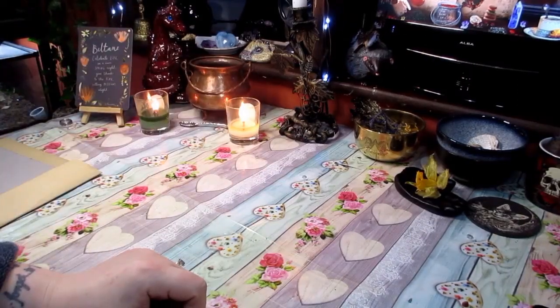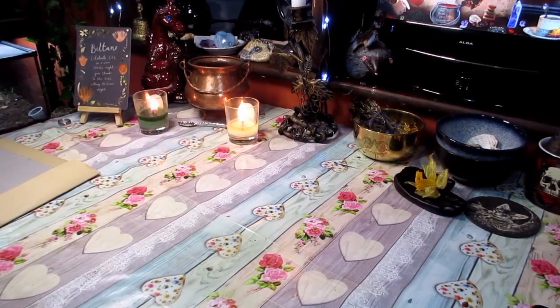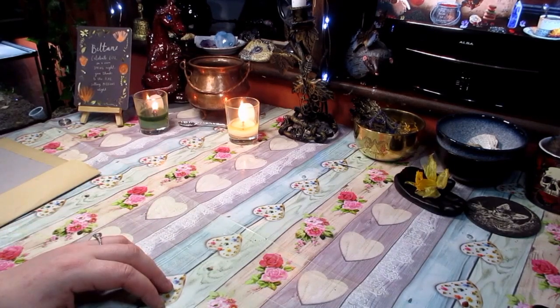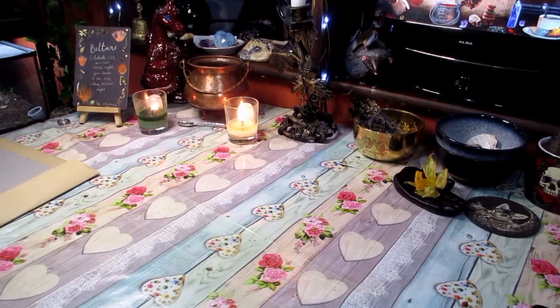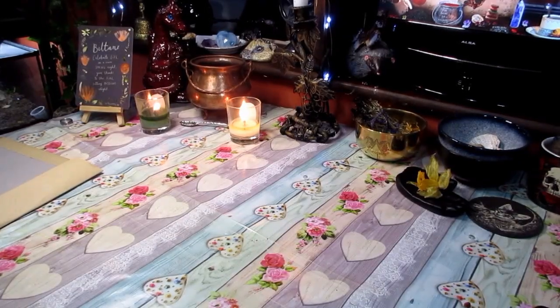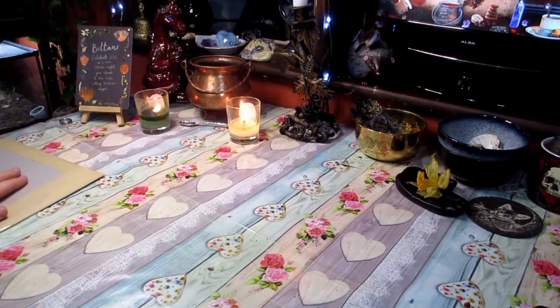Hello everybody and welcome to my channel. We are finally on to Midweek Mini number three — it's taken a while but we're here! This is where we just have a bit of a catch up and I show you any mini buys I've bought. I've got quite a few waiting because of my accident and me not being here — they kind of piled up. I've definitely got enough to keep me going; I think we've got them from the beginning of April onwards.